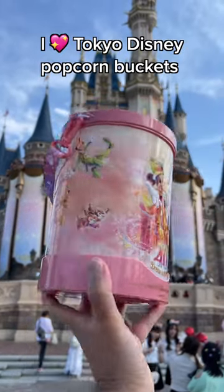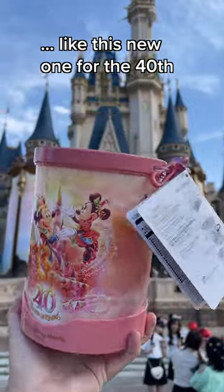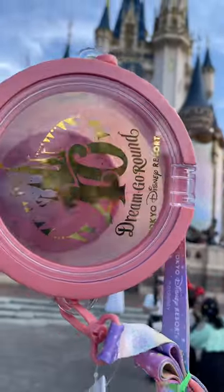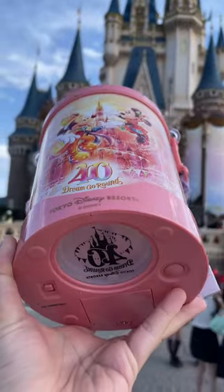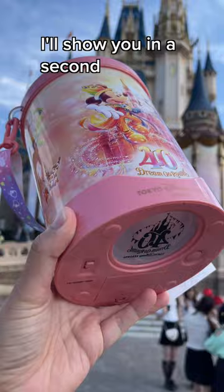I just love how seriously Tokyo Disney Resort takes their popcorn buckets. Look at this new one for the 40th anniversary. We have the logo on the top — of course, it pops open so you can put the popcorn inside. On the bottom is a light. Yes, it does light up. I'm going to show you in a second.